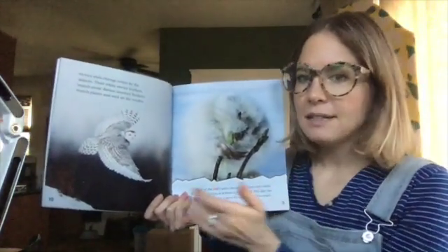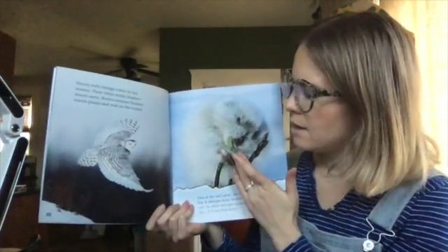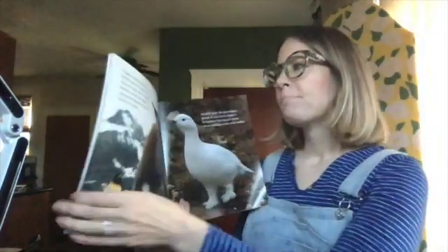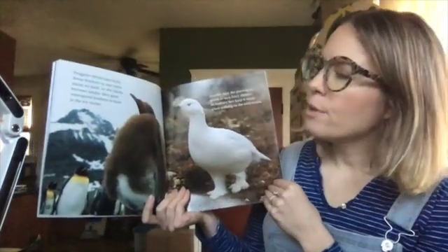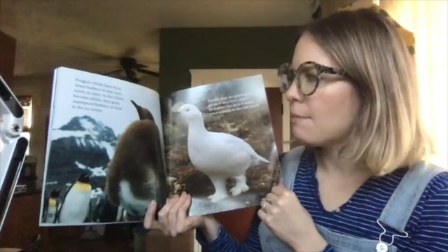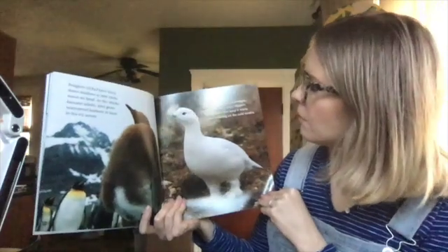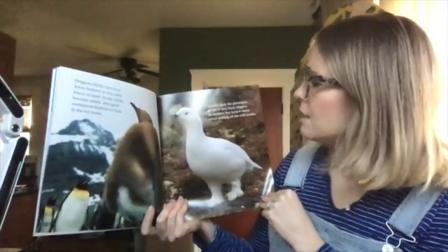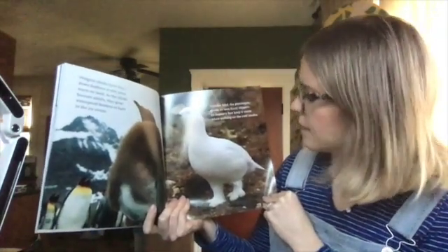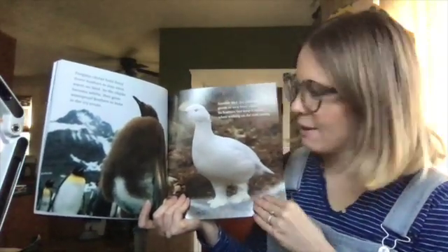So that means that in this case, with the owl and the lemming, the owl is the predator hunting for the lemming, which is the prey. Penguin chicks have fuzzy down feathers to stay extra warm on land. As the chicks become adults, they grow waterproof feathers to hunt in the icy ocean. Another bird, the ptarmigan, grows its own fuzzy slippers. Its feathery feet keep it warm when walking on the cold tundra. You can see it almost looks like it's wearing fuzzy pants.